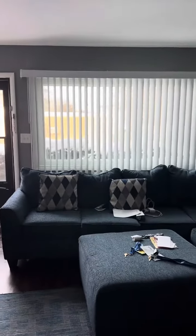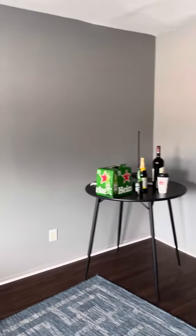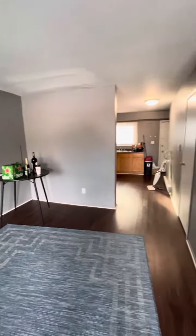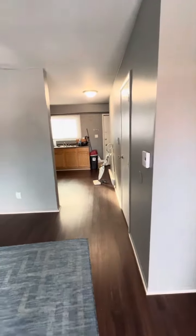It's January 17th, just taking a quick video of 131 North Lincoln Way. The resident is moving out at the end of January, so he's got a few items left. We replaced...